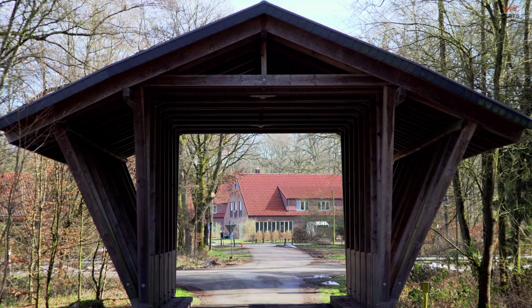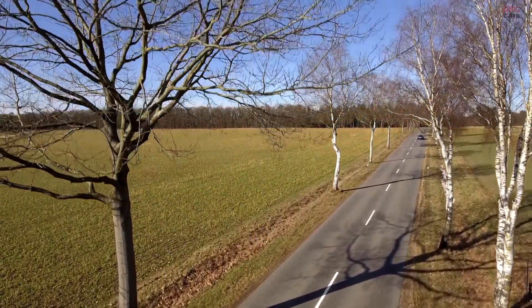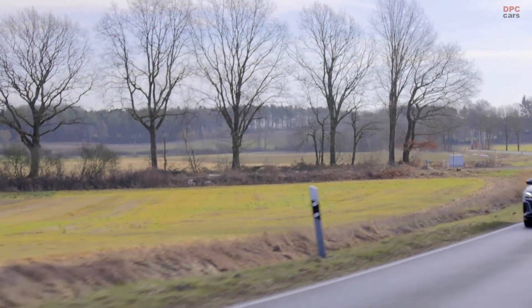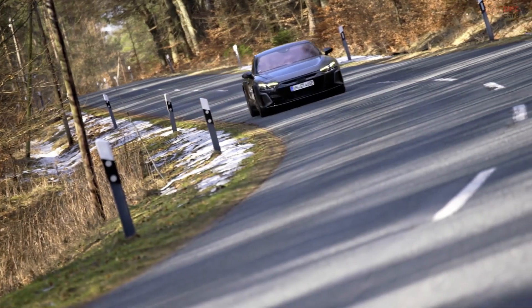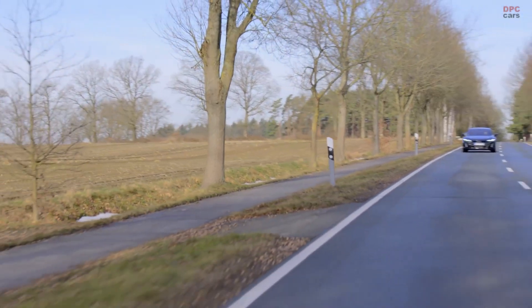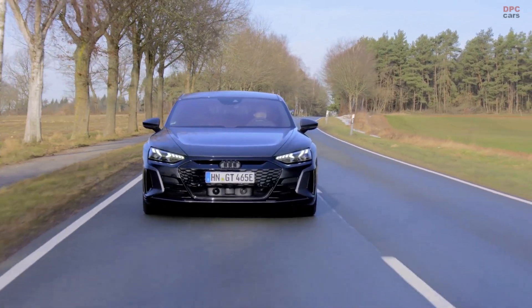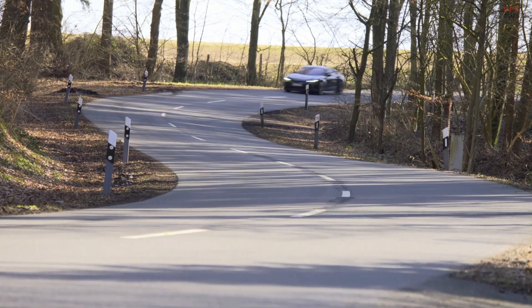Even though I'm an engineer, finishing a vehicle project like this is an emotional moment. What's particularly impressive for me is that we were able to achieve an outstanding drag coefficient in combination with a beautiful exterior design — that's really something very important. The e-tron GT stands exactly for what we love at Audi Sport: a maximum of daily usability combined with intelligent performance in a beautiful design.